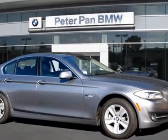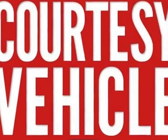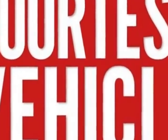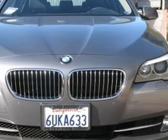Take a look at this 2012 BMW 5 Series. Carfax has certified this 5 Series as having one owner. This 5 Series has just under 5,000 miles.